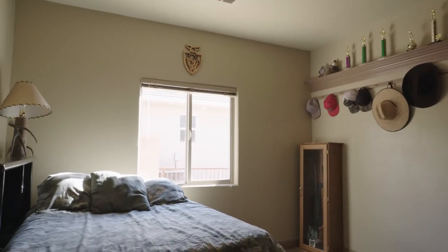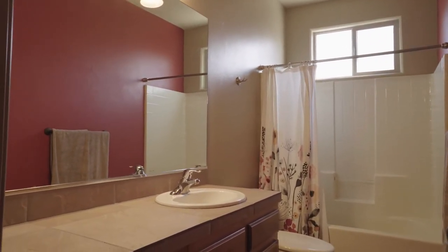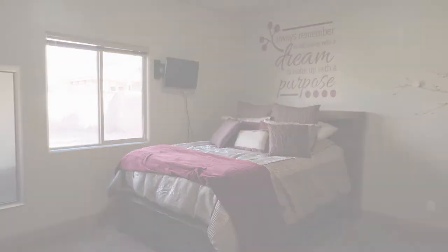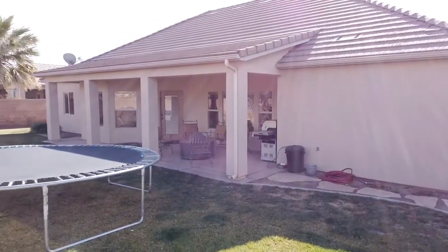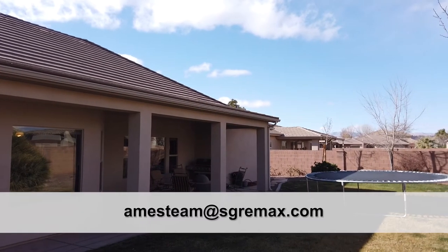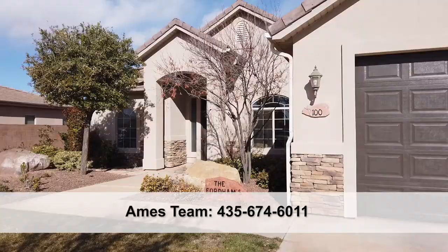More bedrooms on the main floor, and it's a very well-kept home in very good condition overall with new exterior paint and quite a few upgrades and updates recently. This is located in Washington City, just a few minutes from central locations — all the golf courses, all the lakes, everywhere you want to be. A nice inviting backyard. If you'd like more information, email the Ames team at aimsteam@sgremax.com or call 435-674-6011.